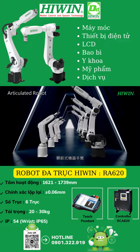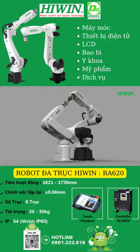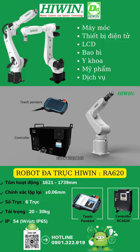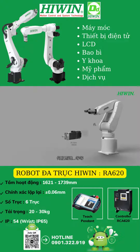The articulated robot has the characteristics of multiple degrees of freedom and high flexibility. Key components are developed by HiWin technology, including cross roller bearings, the torque robot reducer, AC servo motors, among others.